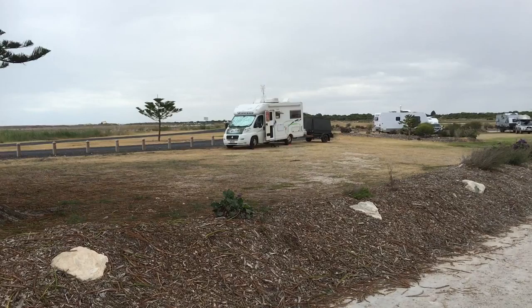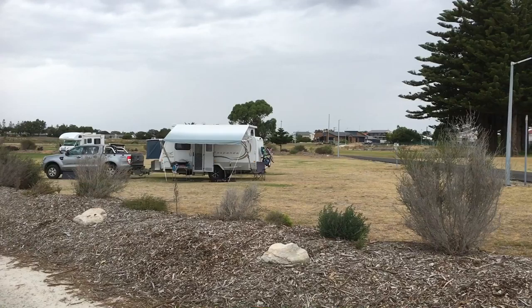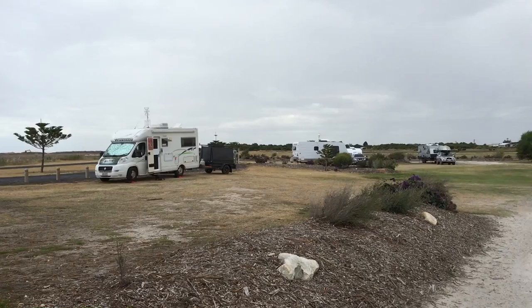Matt's just been out having a fish and got a couple of trevally. Beautiful little town. There's a bit of a storm or some rain just coming over us now, but it's been a beautiful day before that.